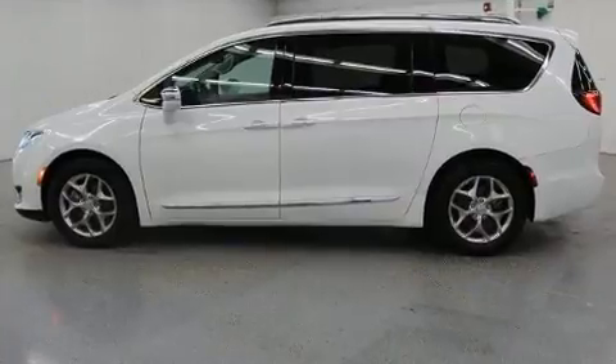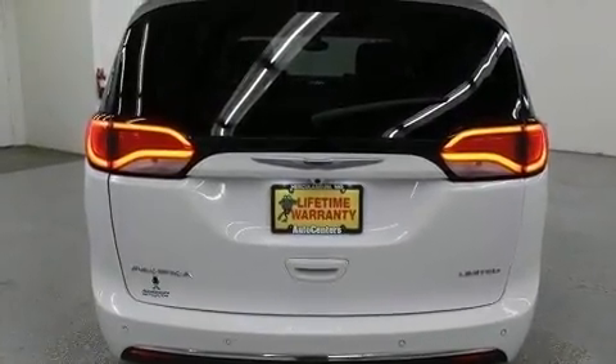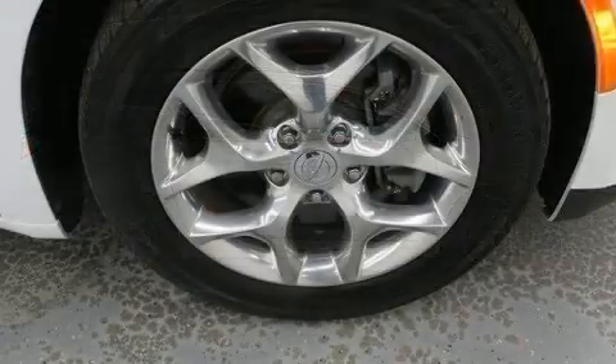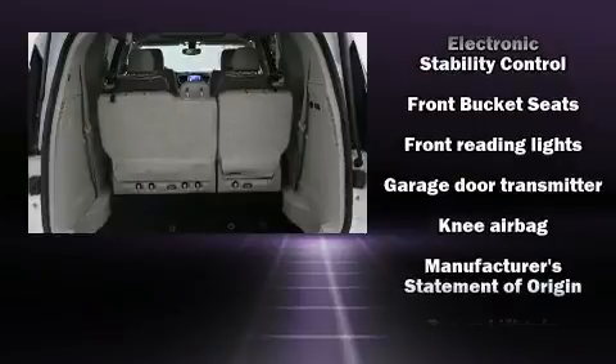Storage solutions are integrated throughout the interior, demonstrating thoughtful attention to detail. Rear passengers enjoy seat heating functionality, keeping them warm during the winter months. Passengers in the third row enjoy seat-back reclining functionality, providing an extra level of comfort and convenience.